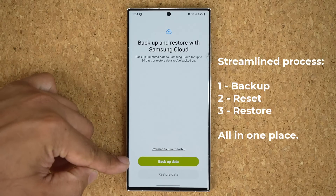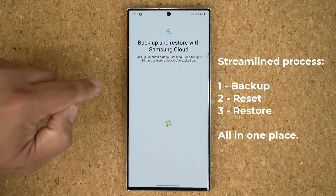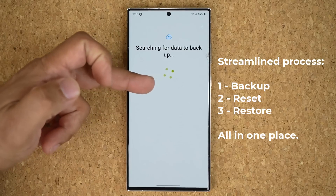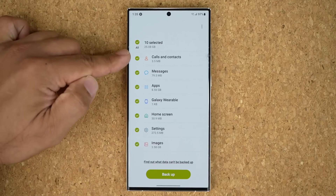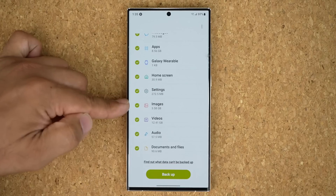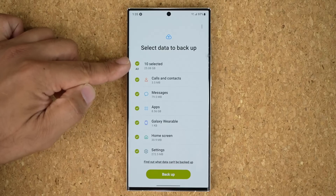So let me do a quick run so you can see how it works. It is powered by Smart Switch. Tap on Backup Data and it's going to search for data to backup on your phone — it can be your entire phone. Here are all the options you can select: calls, messages, apps, Galaxy Wearable data, home screen, settings, images, videos, audio, documents, and files. The total is 25 gigabytes.